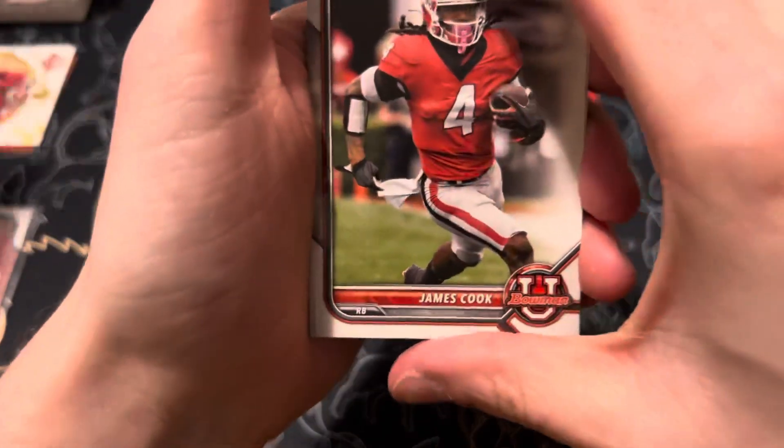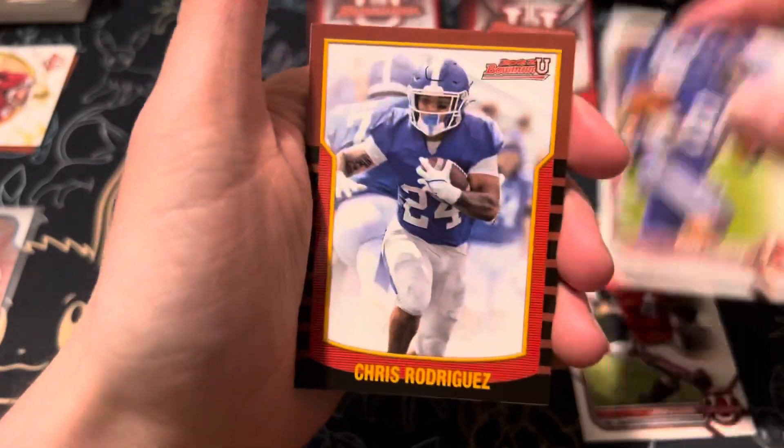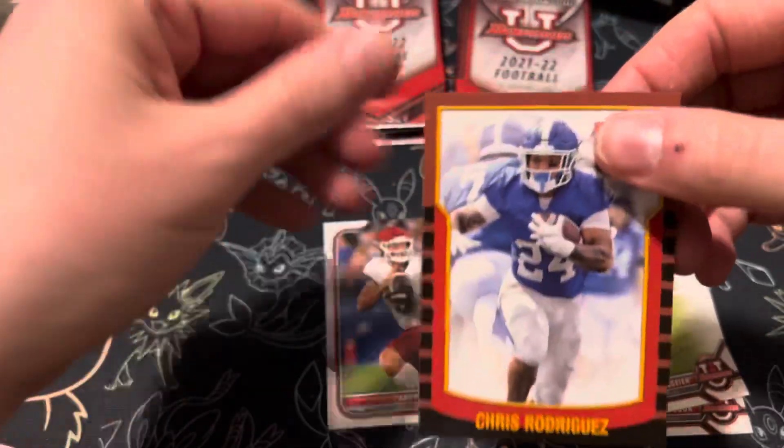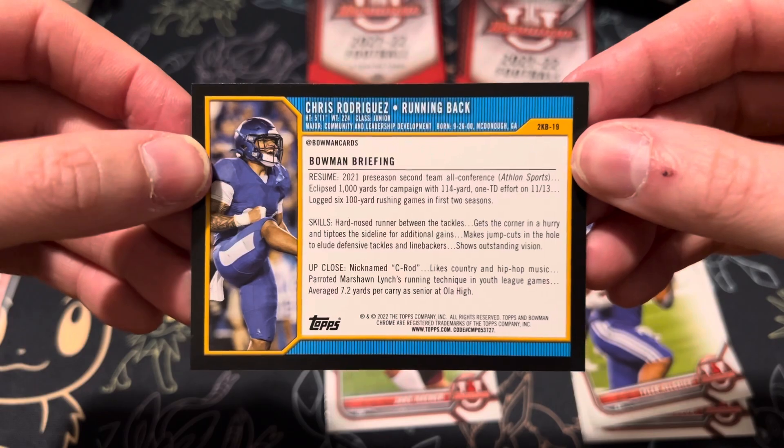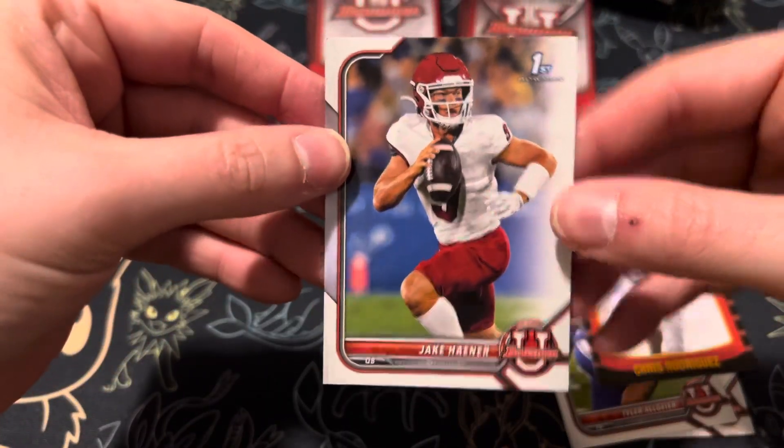All right, James Cook. Chris Rodriguez. Insert here — looks like a throwback, I think that's what it's called. And then Jake Hayner.